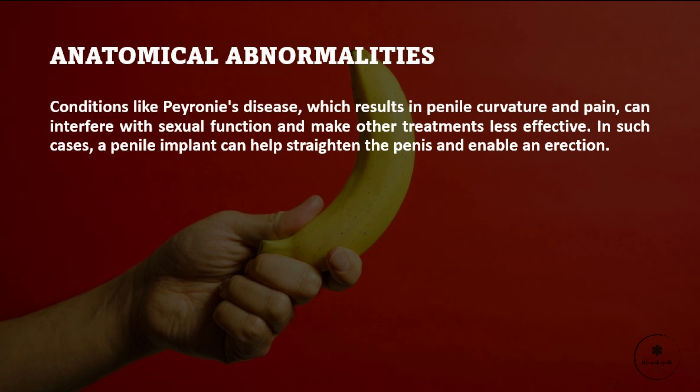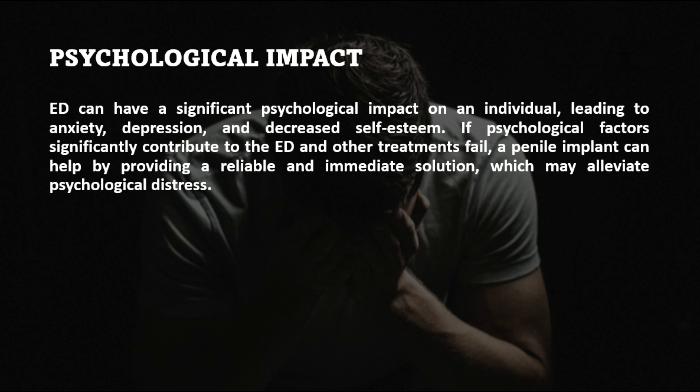Anatomical abnormalities. Conditions like Peyronie's disease, which results in penile curvature and pain, can interfere with sexual function and make other treatments less effective. In such cases, a penile implant can help straighten the penis and enable an erection.